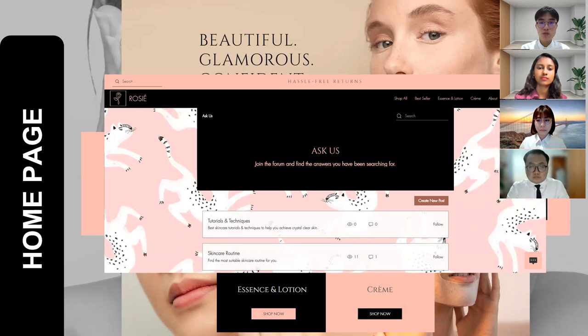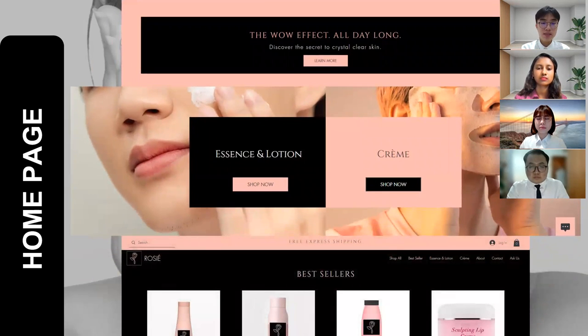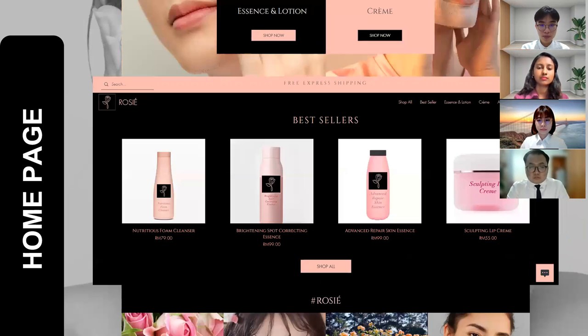Rosie will post articles which will be helpful to the customers. Scrolling down, you can see this section where we are trying to promote our essence and lotion as well as our cream. Customers can access the shop page by clicking the shop now button. Scrolling down again, you can see the best seller section. This is important because sometimes there will be new customers browsing our shop who are not familiar with Rosie products.